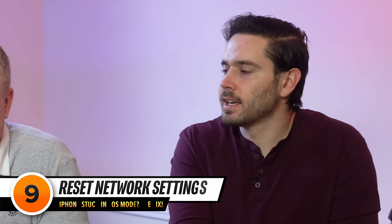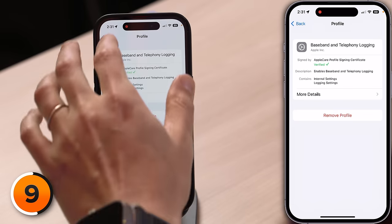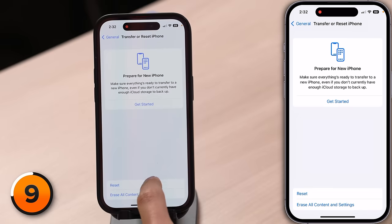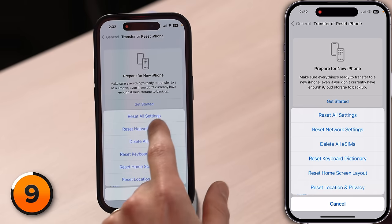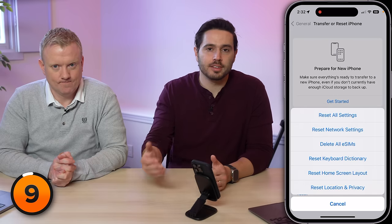If you don't have any configuration profiles installed, it's time for a deeper software fix: Reset Network Settings. This reset resets all of your iPhone's Wi-Fi, APN, VPN, and cellular settings to factory defaults. Before you do this, make sure you know your home Wi-Fi password, because Reset Network Settings erases all Wi-Fi passwords from your iPhone. Go to General, then Transfer or Reset iPhone, tap Reset, and then Reset Network Settings. Your phone will turn off, perform the reset, then turn itself back on again.